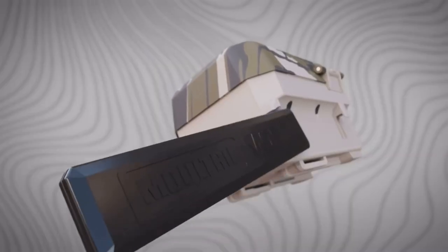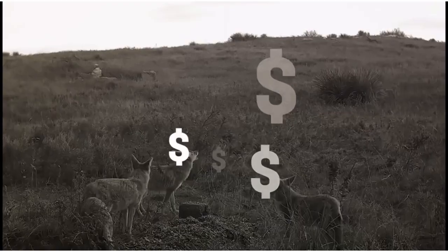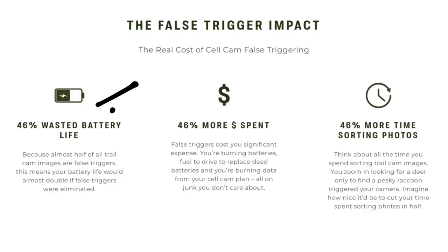The Moultrie Mobile Edge Pro is going to solve those problems by eliminating many of those false triggers. 46% of cell cam pics and videos are false triggers — that's almost half. 46% wasted battery life, 46% more money spent, 46% more time sorting photos. Those false images are eating up your subscription plan, your battery, and your time.